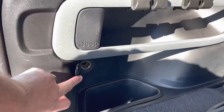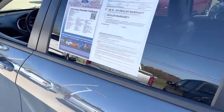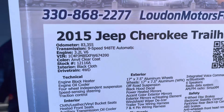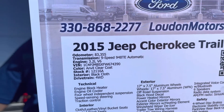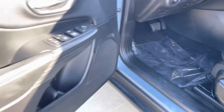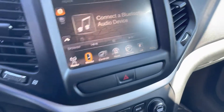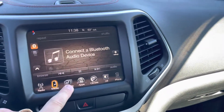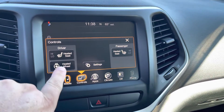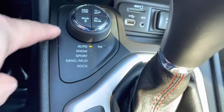It's got a 12-volt here. 83,000 miles. Has the 3.2 V6. Lots of other interior features — touch screen, heated seats, and heated steering wheel.